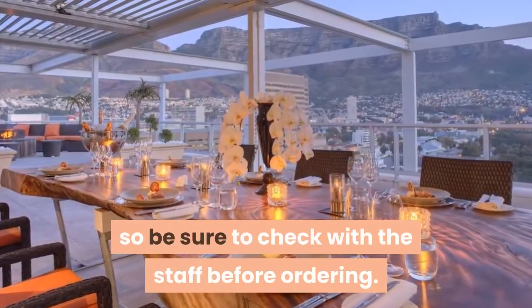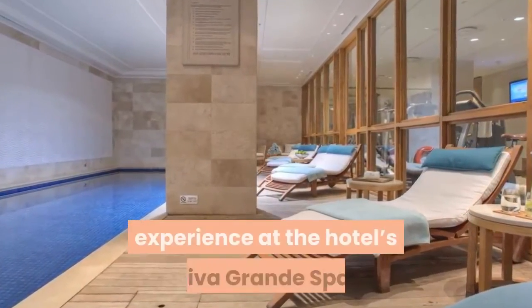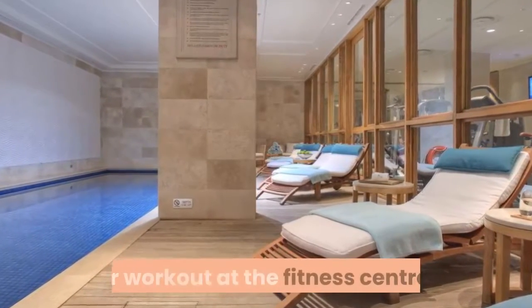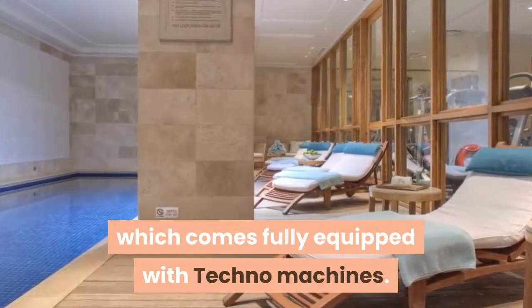The bathrooms are equipped with marble flooring, rain showers, and large bathtubs. Their restaurant offers halal dining, so be sure to check with the staff before ordering. Guests can enjoy a rejuvenating experience at the hotel's Jiva Grande Spa, or work out at the fitness center which comes fully equipped with Technogym machines.